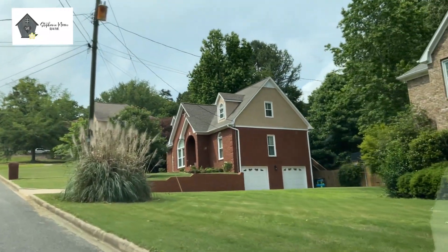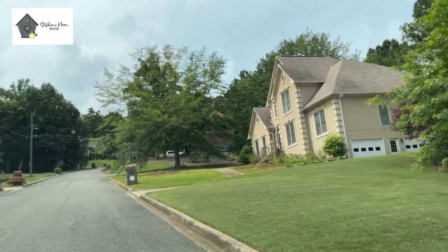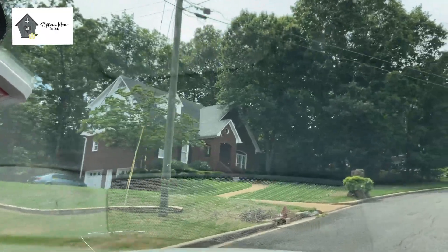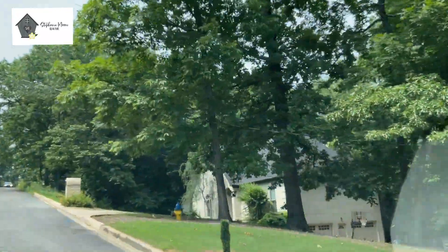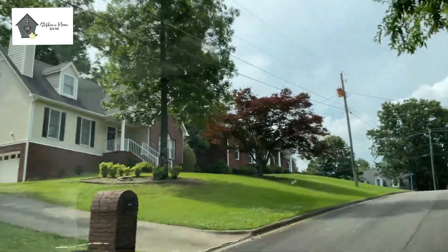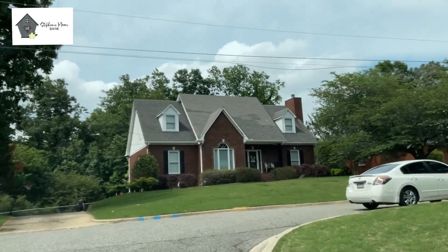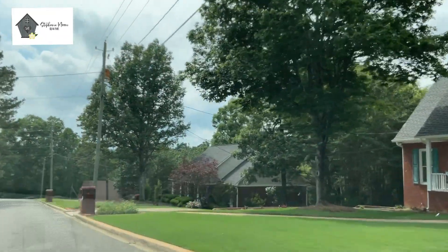Sherman Oaks is very family friendly with lots of kids, and conveniently located off of Highway 11. One thing that is great about Sherman Oaks is that it's actually adjacent to the Trussville recreation ball fields. We have a very active little league program for soccer, football, softball, and many different sports, and you can actually access the ball fields directly from Sherman Oaks.